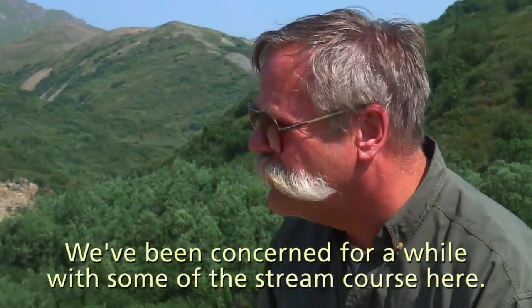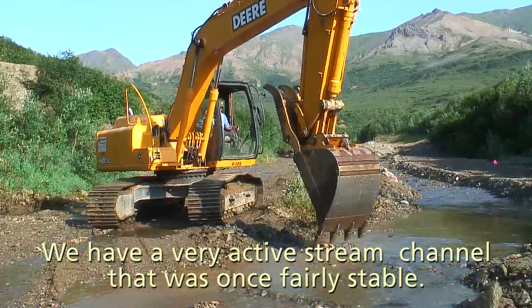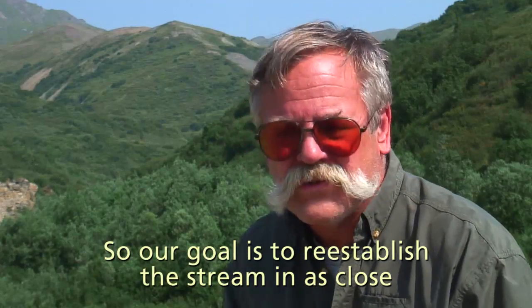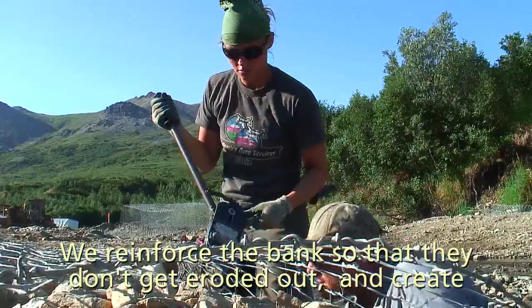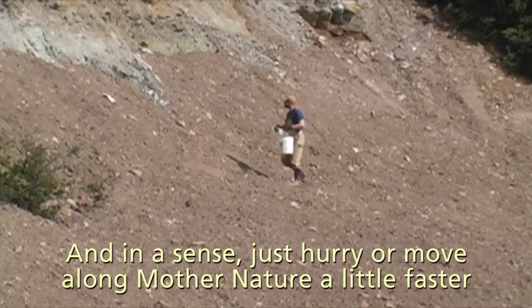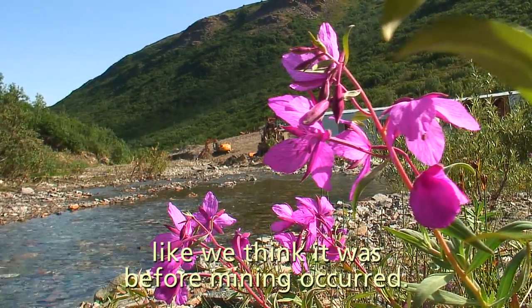We've been concerned for a while with some of the stream course here. The water flow in Glen Creek and many places in Kantishna fluctuates greatly over a year's period. We have a very active stream channel that was once fairly stable, and then once mining took over, it kind of destabilized it. So our goal is to re-establish the stream in as close to a stable condition as we can, which means we design and reconfigure the stream channel itself, reinforce the banks so that they don't get eroded out, and create a new active gravel surface area that won't revegetate — in a sense just hurry or move along Mother Nature a little faster to keep a stable enough environment that plant growth will come back and reinvade the area, and it'll be somewhat like we think it was before mining occurred.